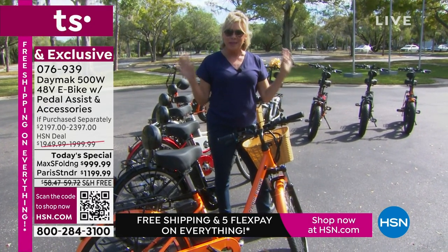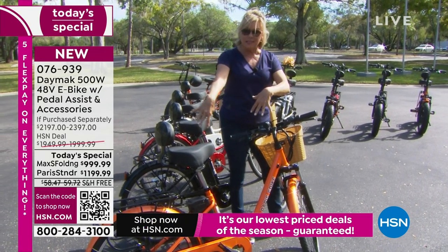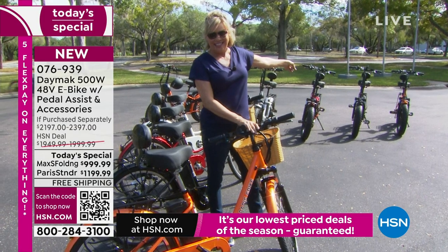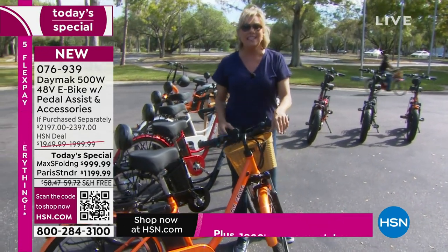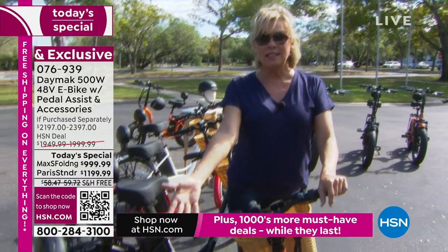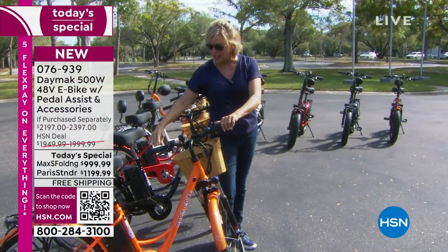All things said and done, I'm not kidding when I say these numbers. You're saving either $1,000 on the Paris or $1,400 on the Max S. They both have free shipping, and both qualify for HSN's 18 months of financing — so it's about $55 a month for the Paris and about $66 a month for the Max S. And with free shipping on something that weighs almost 60 pounds, take advantage while you can.